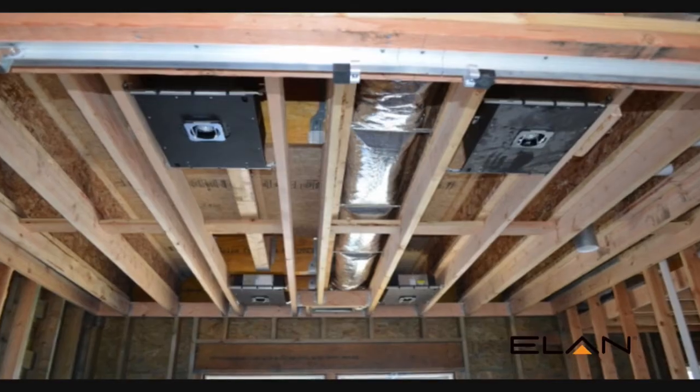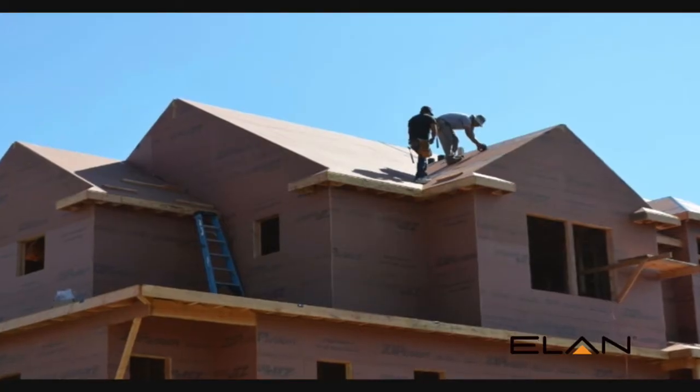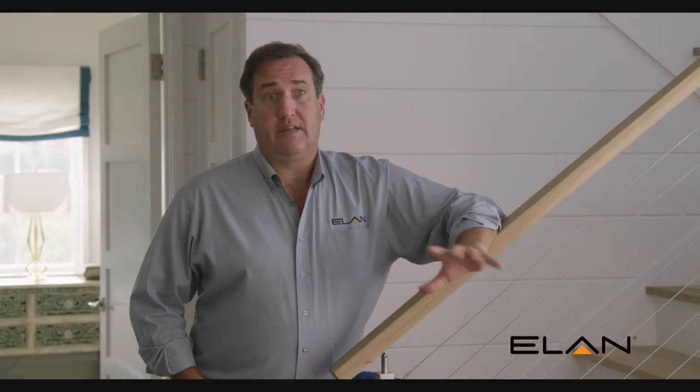I first met Kim at the International Builder Show in Las Vegas. She explained to me what she was doing with her Sunset Green home, and I was immediately excited for the project.